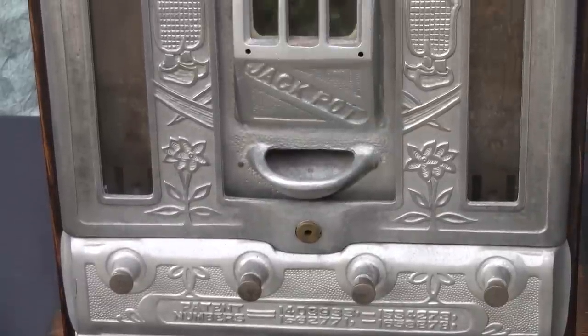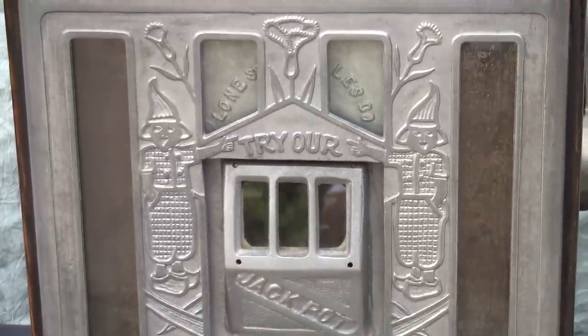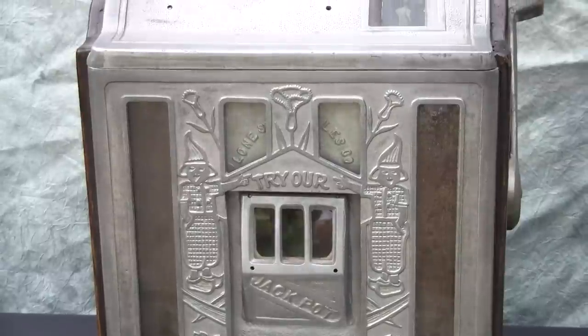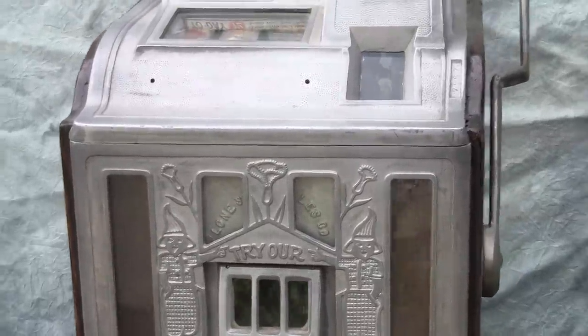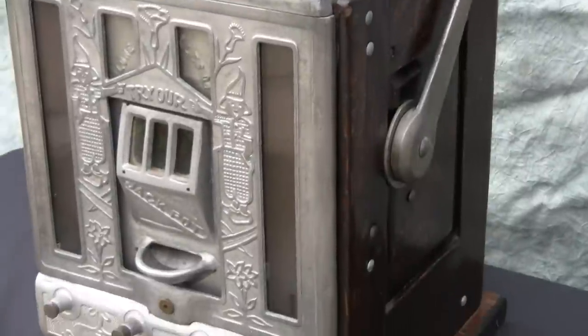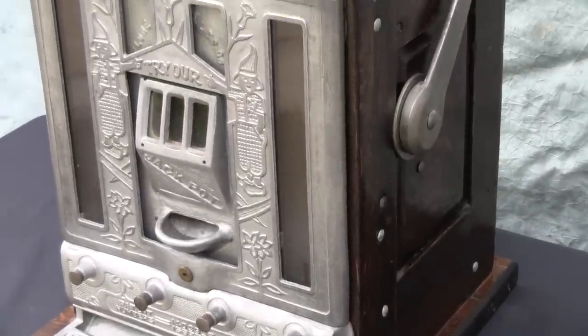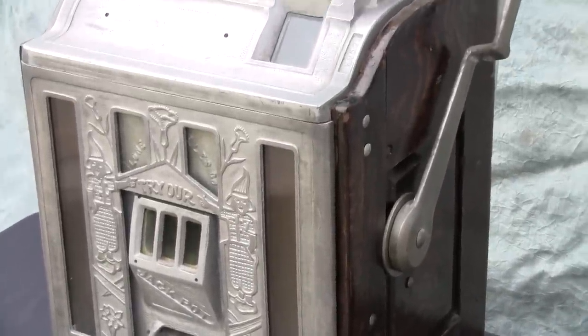The castings are in very nice condition, and it has what looks to be its original cabinet with very nice graining. The two-piece back doors are included — one of them is original and one is a reproduction or a recast.